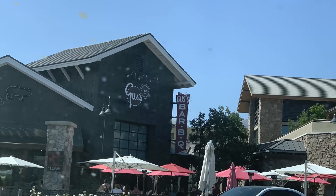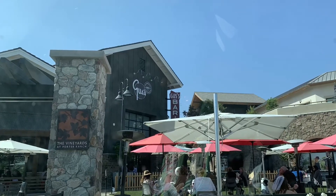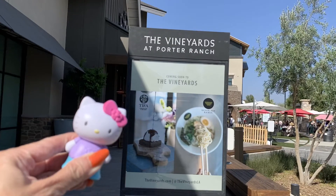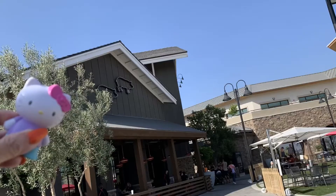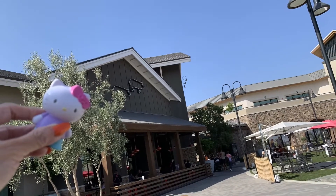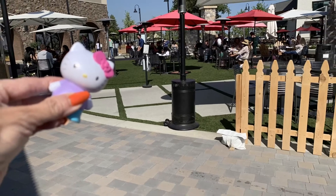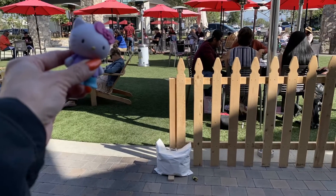Good evening subscribers and to all the YouTubers out there. Happy Saturday. Today my husband and I went to the Vineyard at Porter Ranch and we went to check out the Gus's Barbecue Restaurant. And what you're looking at now is just how it looks on the way from the parking lot.